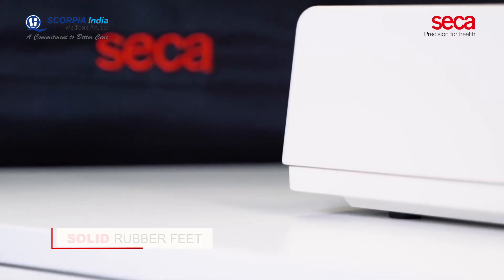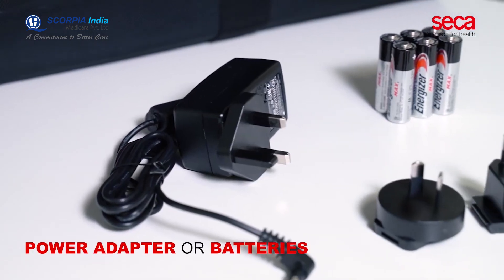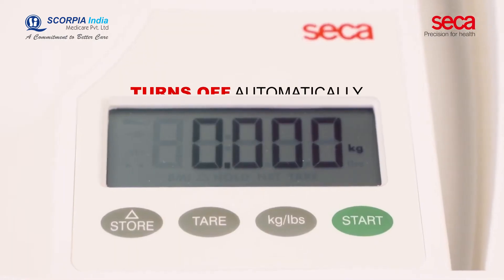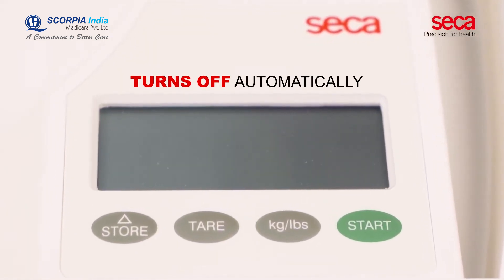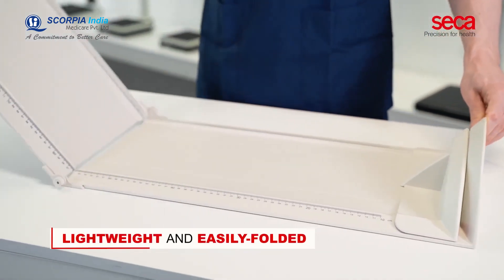The solid rubber feet of CECA 334 ensure a firm stand on any surface. CECA 334 can be operated with either a power adapter or batteries. To ensure a long battery life, CECA 334 turns off automatically when not in use.